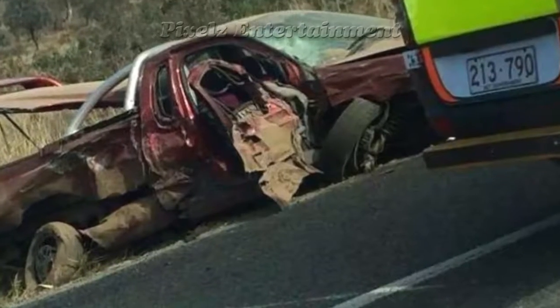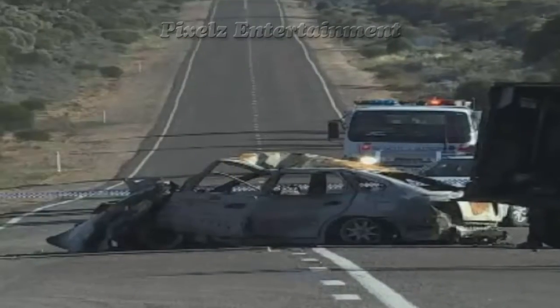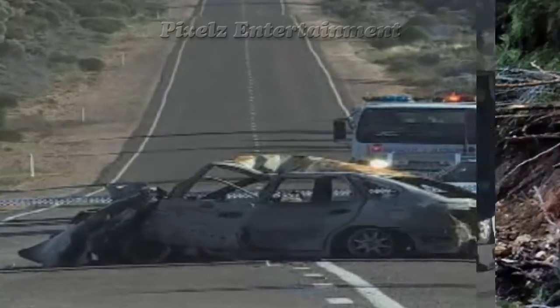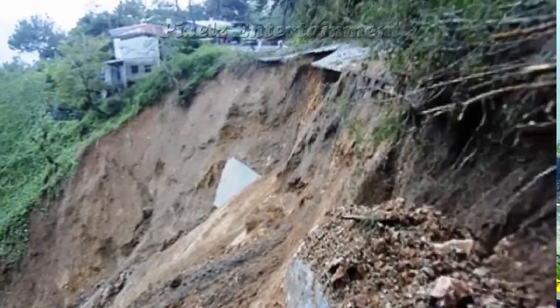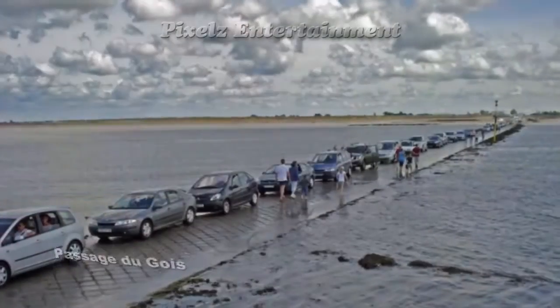Even the most careful drivers can get into accidents — there are always things working against drivers, including road hazards. But on this list, it is way far different. Welcome to 10 Roads You Would Never Want to Drive On.